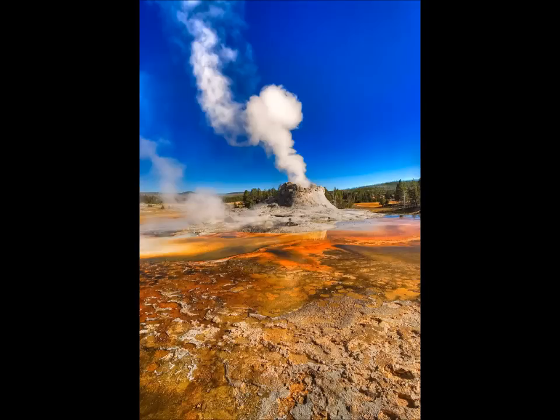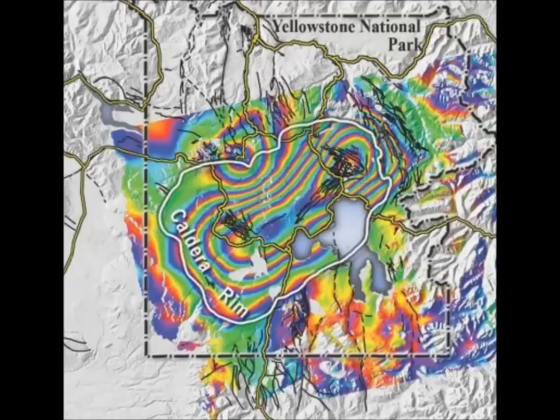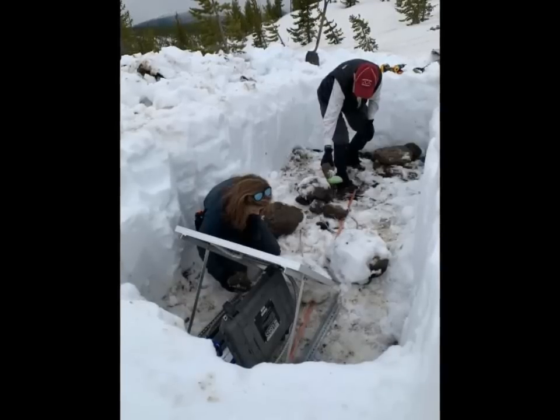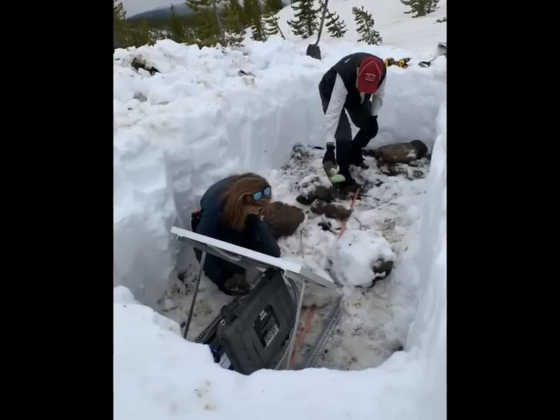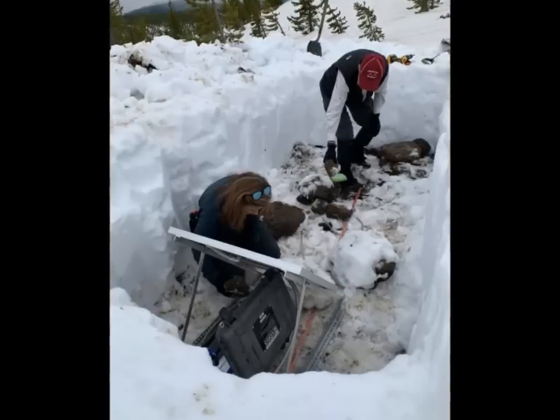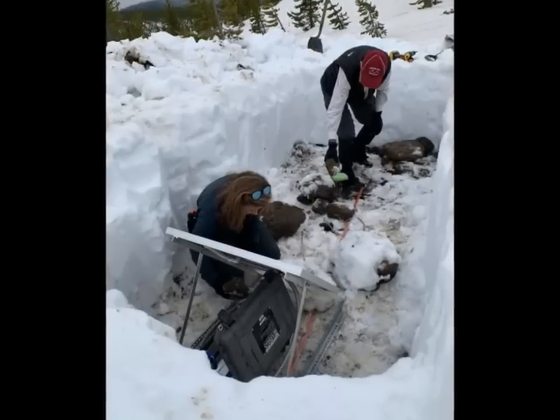In addition to fieldwork, YVO scientists took time to interact with the local community. On May 16, several USGS and National Park Service geoscientists gave a public presentation and answered questions in Gardiner, Montana. A few days later, on May 22, USGS and National Park Service combined with the University of Utah — which is responsible for monitoring the seismic activity of the supervolcano — for a presentation with a Q&A session. More fieldwork is on the horizon, including equipment maintenance, geologic mapping, geochemical sampling, and many other studies.